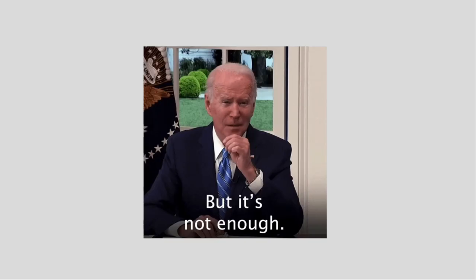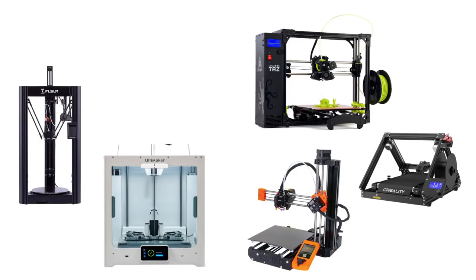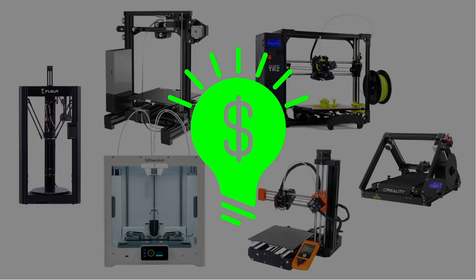The problem is, 3D printers are slow, so one usually isn't enough. If you have multiple 3D printers and you use them as part of a business, then congratulations, you own a 3D print farm.